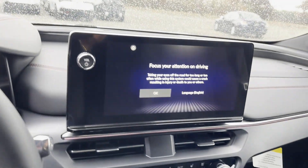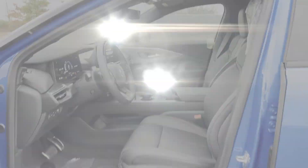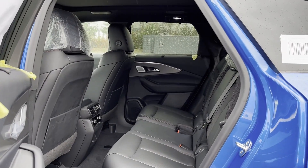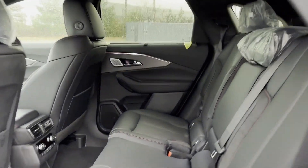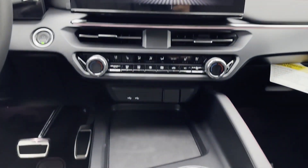It also features multi-zone air conditioning, blind spot monitor, all-wheel drive, heated side view mirrors, panoramic roof, moonroof, backup camera, passenger seat adjustable lumbar support, memory seat, cooled front seats, and heated rear seats.